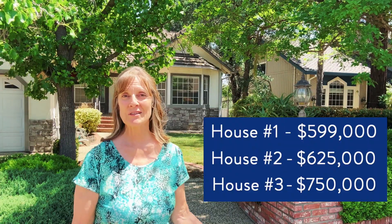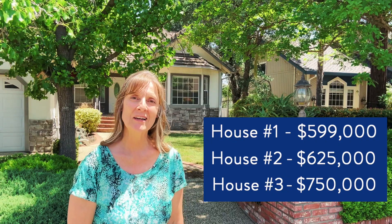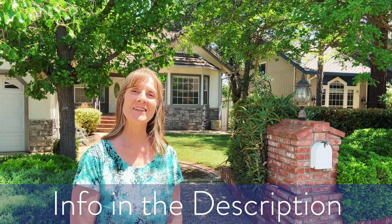So there you have it — three different houses at three different price points right here in Folsom, California. Feel free to reach out to me. My contact information is in the description below. Until then, I'll see you around town.